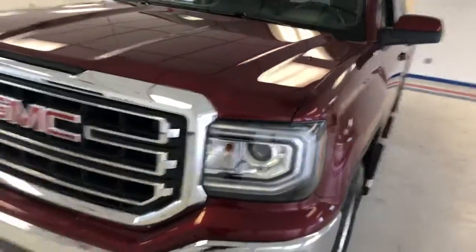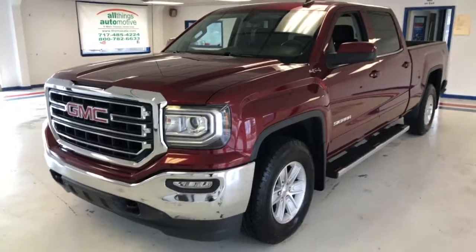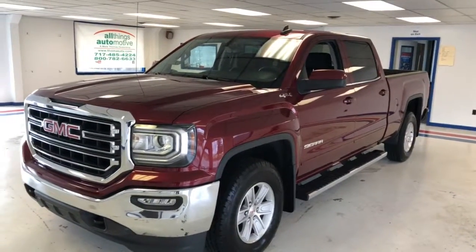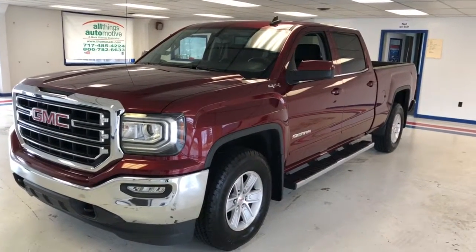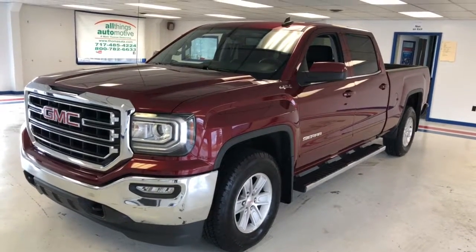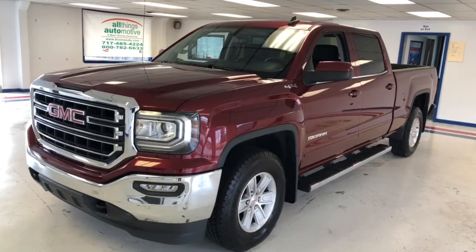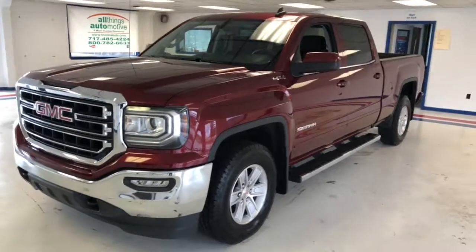This is an excellent new car alternative, still covered with the remainder of GM's factory powertrain and comprehensive warranty, transferable to the next owner, so you can buy this vehicle with confidence. If you're interested, give us a call at 717-485-4224, or look us up on the web at www.thomasata.com. Again, my name is Kevin Richards — appreciate your time watching this video, I hope you found it beneficial, and I wish you an excellent day.